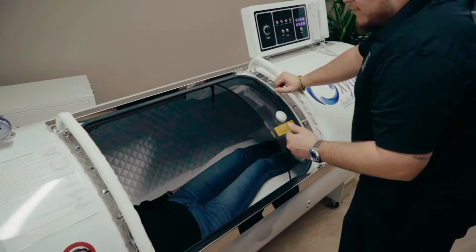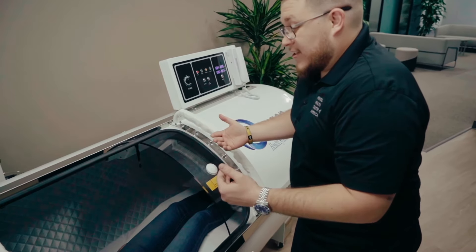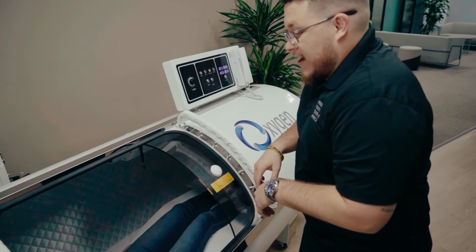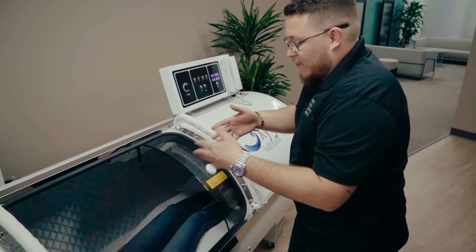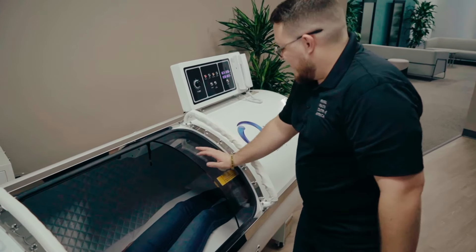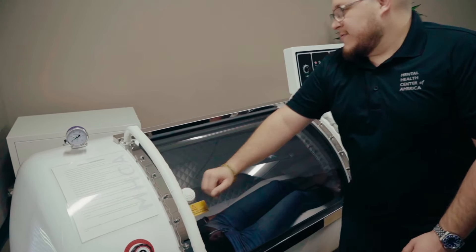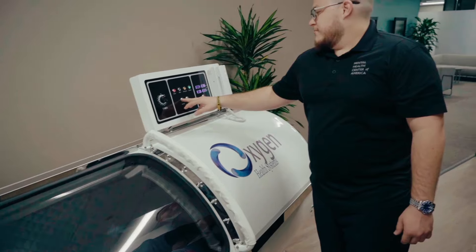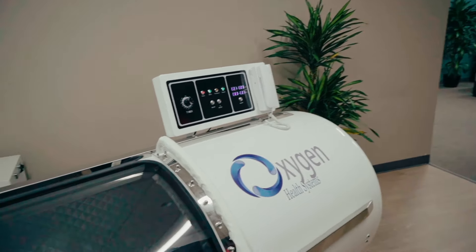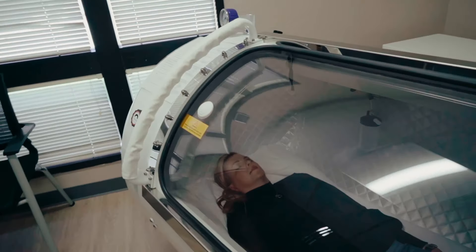If someone were to use our hyperbaric oxygenation chamber, that would be beneficial for increasing oxygen delivery to the tissues of your body. For our body to heal, it needs oxygenated blood, and the hyperbaric chamber increases atmospheric pressure and oxygen concentration around somebody, which diffuses oxygen through the body. It's great for things like wound healing, patients who have diabetes, any type of brain injury like a TBI or a concussion. There have been a lot of studies showing that it's beneficial for that.